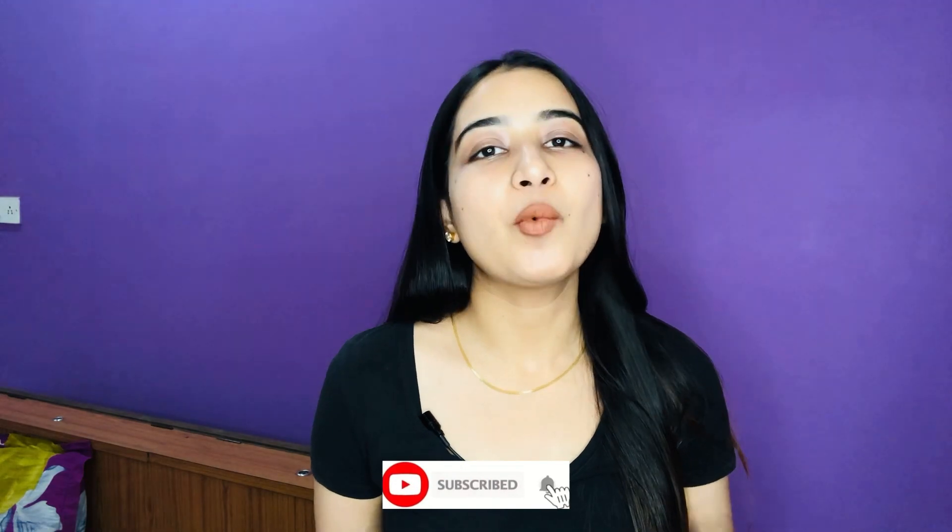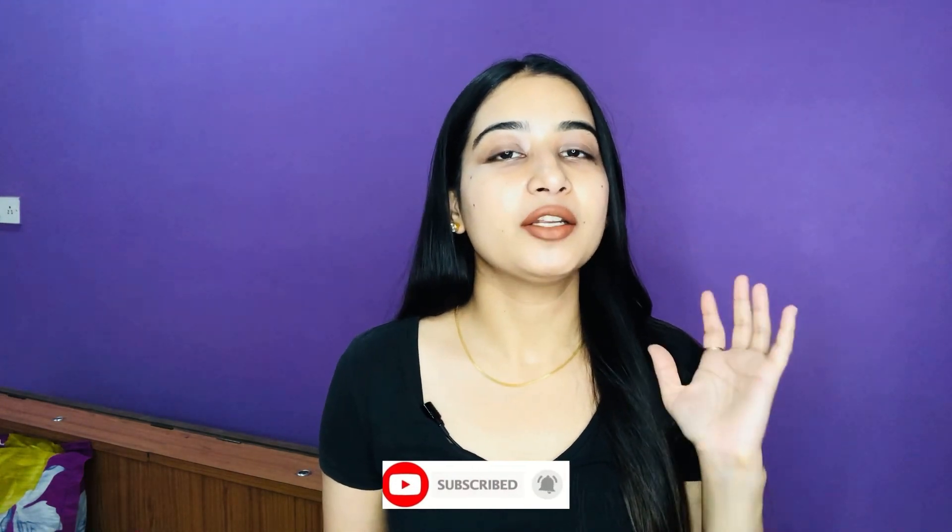Before we get started, do not forget to subscribe to my channel for more upcoming skincare product reviews.